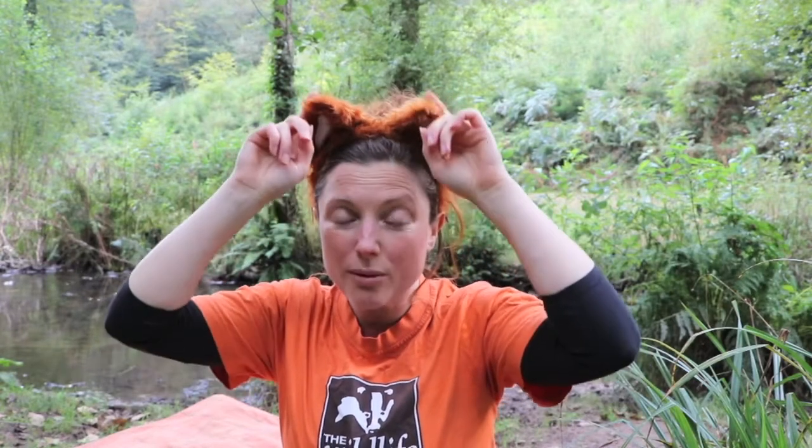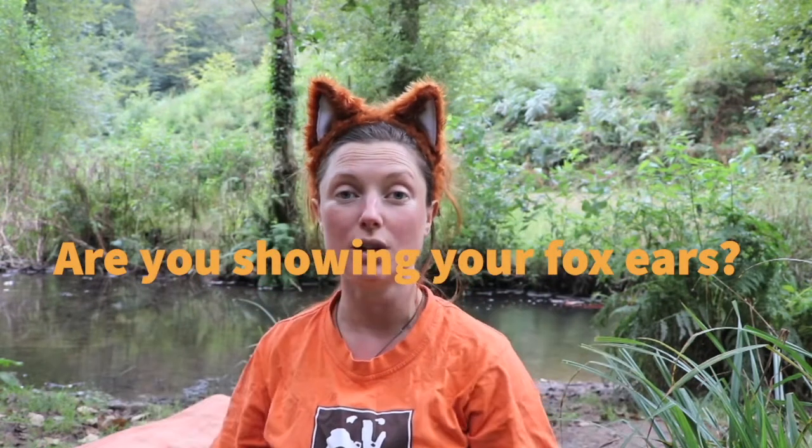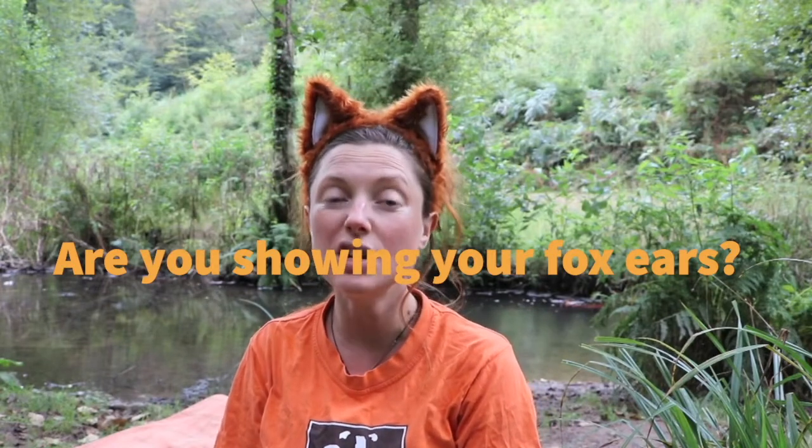And those tools include our fox ears. So I'm wearing my fox ears today. We normally use our fox ears to help us listen to the sounds around us, because foxes have really amazing hearing and they can hear a little tiny mouse running in the forest, even when it's really far away.